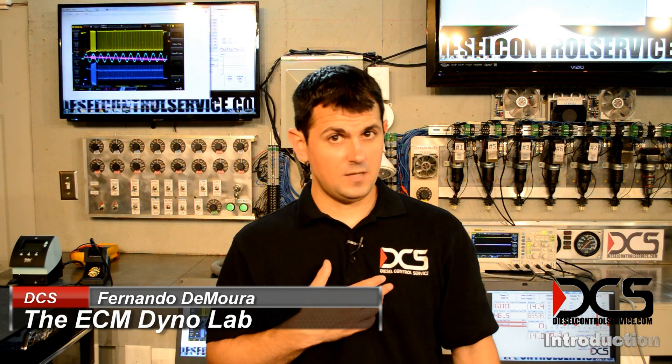My name is Fernando and I work for DCS, or Diesel Control Service. I'm a specialist in Detroit Diesel, Cummins, and Caterpillar ECMs.